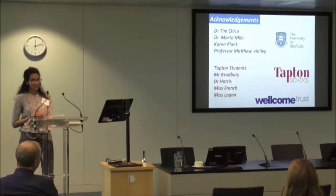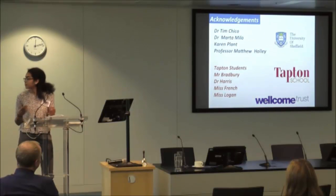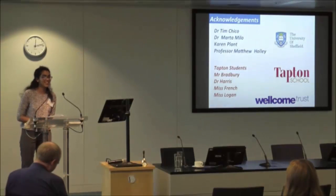We would like to thank the Chico lab at the University of Sheffield for their support, discussions, and for providing us with fixed embryos. Thanks must also go to the Wellcome Trust for their funding which makes this project possible. We found the project extremely useful and motivating — it's certainly been a really good experience of practical science. Please have a look at our poster later, and we'd be happy to answer any questions. Thank you very much.